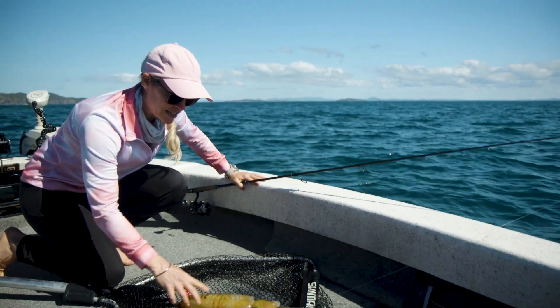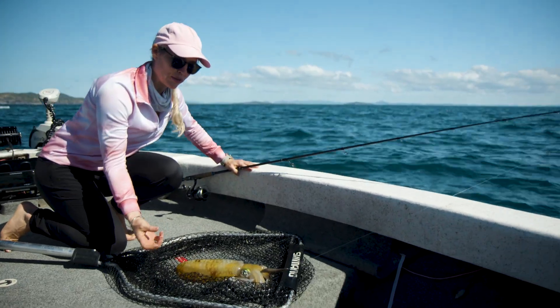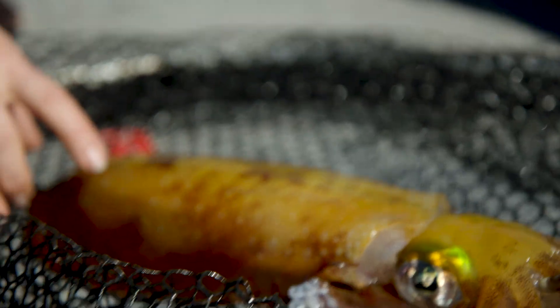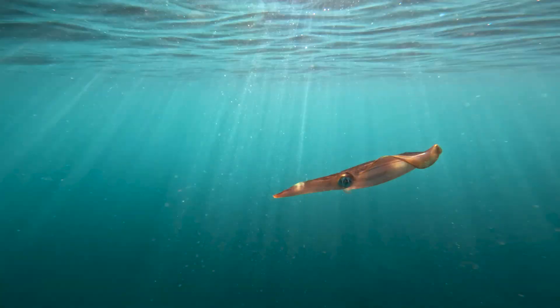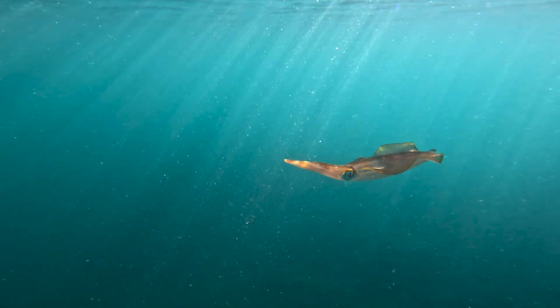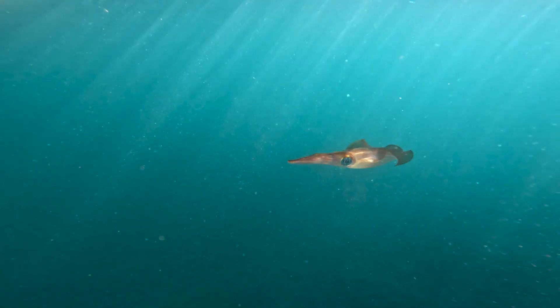You can see here the squid have got a whole lot of cells that contain pigments called chromatophores, and they can expand or contract those cells with their muscles and display different colours. That's how they use it to camouflage and to hide from predators.